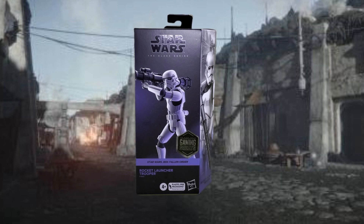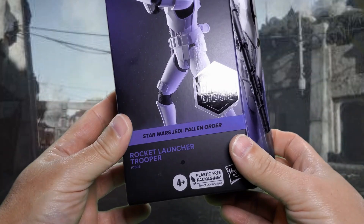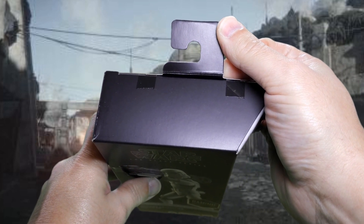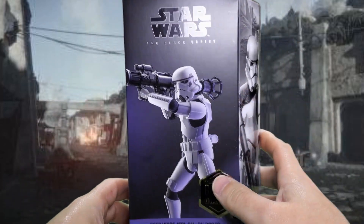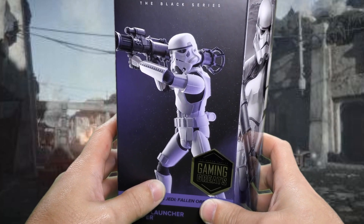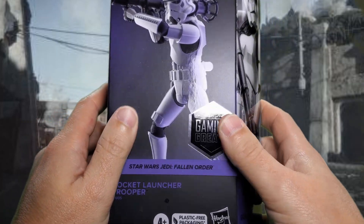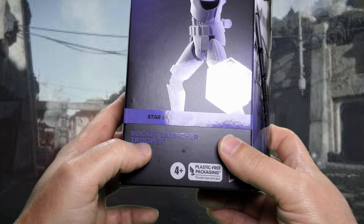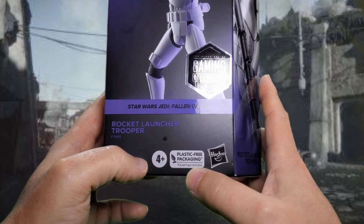Let's start things off with a look at the packaging. This is the first plastic-free packaging that I have for The Black Series. On the top we have this hook and, of course, no plastic window — just tape. Star Wars The Black Series, and then there's a nice product shot, probably a digital render of the figure. And the Gaming Greats sticker right here — that is just a sticker. Star Wars Jedi Fallen Order.